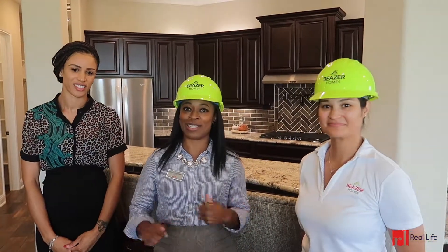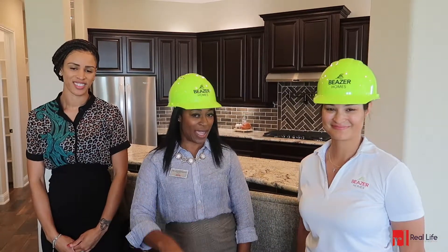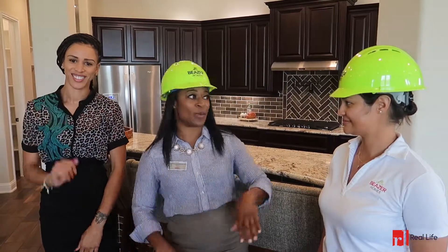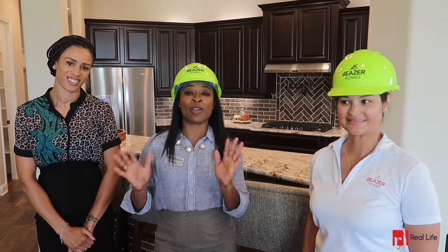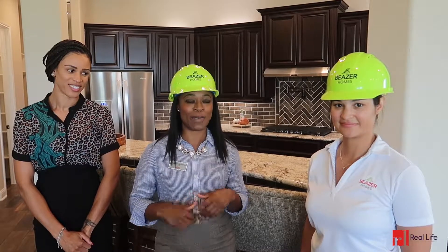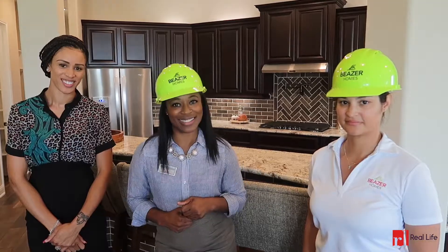Hi everyone, it's Vernon with the Real Life Group at Keller Williams. I am super excited to bring you this Real Life Home Tour. I have some special guests with me — Turquoise Hair of Beezer Homes, as well as our favorite, Vanessa, who is a land developer. So we are going to be giving you a special treat today. Say hi everyone! Alright, let's go take a look.